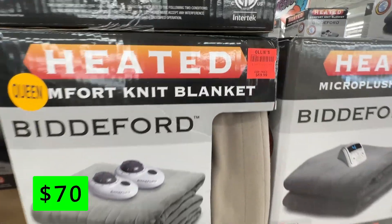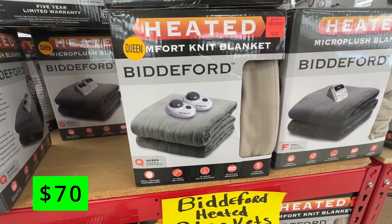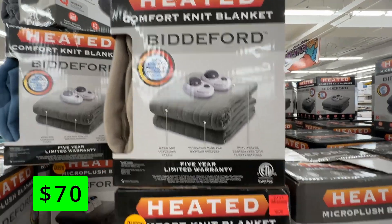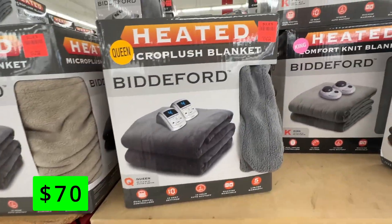Another great item to have this winter is a heated blanket. These come with two remotes, so you can have a zone for you and your wife. It has 10 heat settings and a 10-hour shutoff to ensure that it doesn't stay on when you're not using it. These are $70.